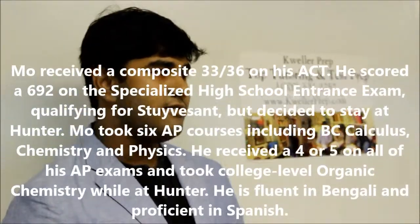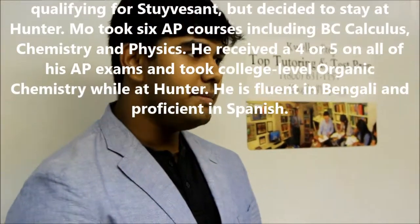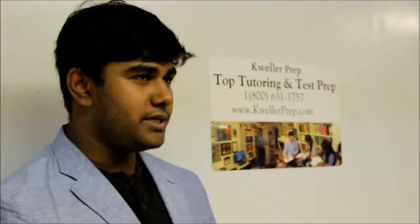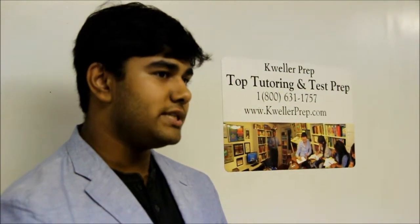I was one of those students — I got into Stuyvesant with a 692. The cutoff score for Stuyvesant is around 565, plus or minus three points every year, based on how the group as a whole does. Bronx Science is next in line with around 492, plus or minus three points. And then after that is Brooklyn Tech, which is around 400s.